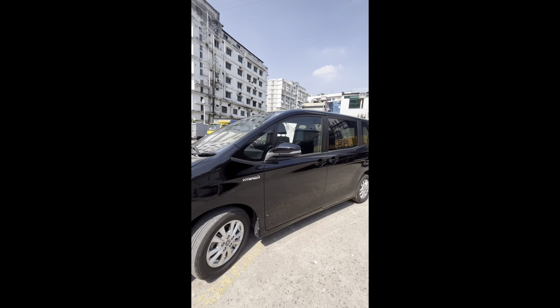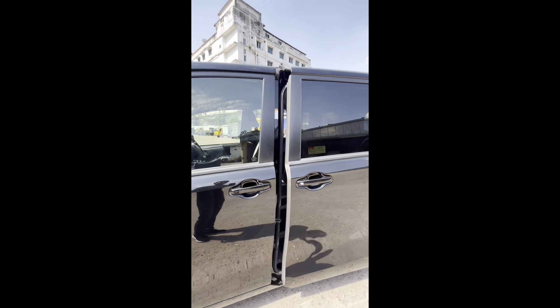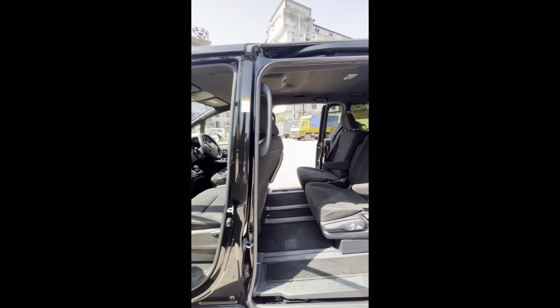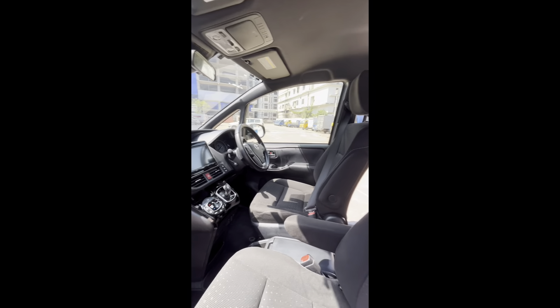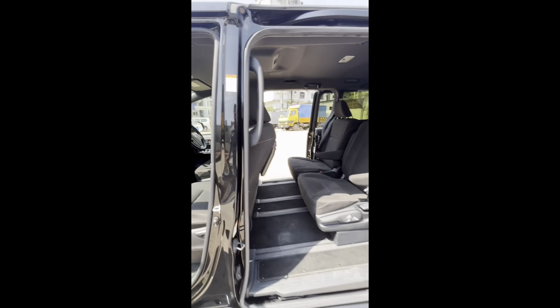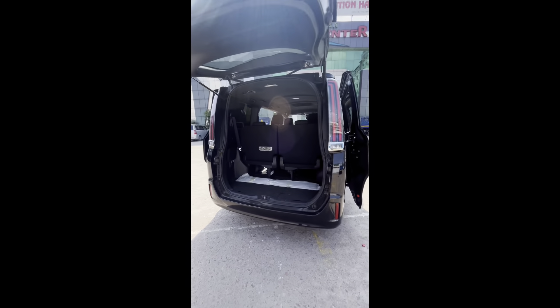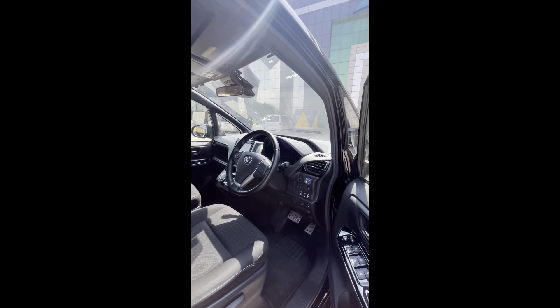Dual projection, two door power. It is a captain seat. Available at 33 lakh only asking. Beautiful one unit. 7th seater.